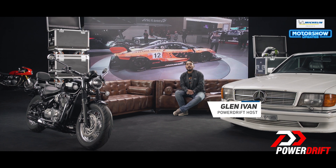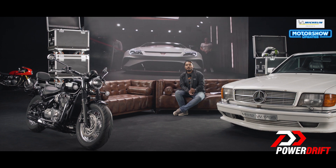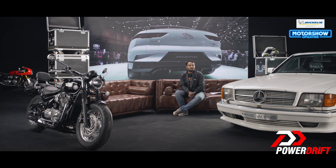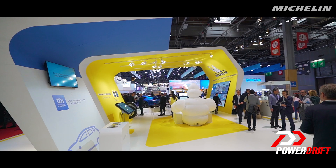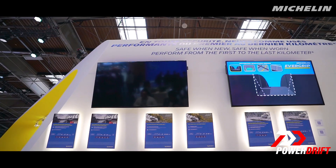Welcome back folks. Over the course of the last couple of days we've seen a range of amazing motorcycles and cars alike, but they all have one thing in common — the contact patch. It's what connects them to the roads that we all love and keeps us safe, which is why we'd like to talk about the interesting developments in tire technology from the world's leading manufacturer.